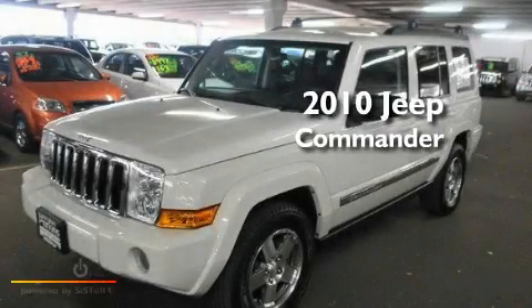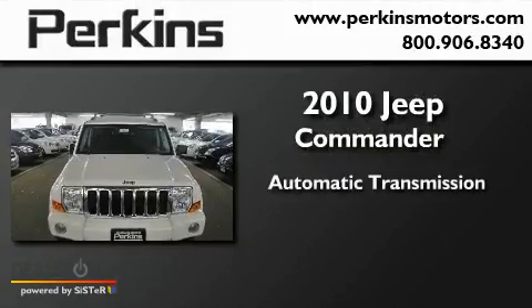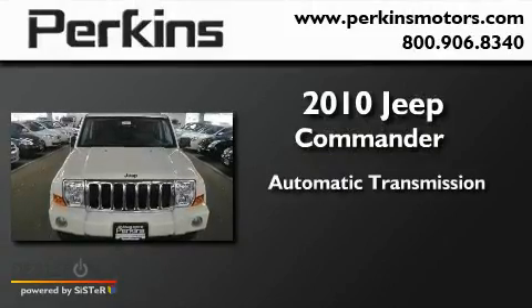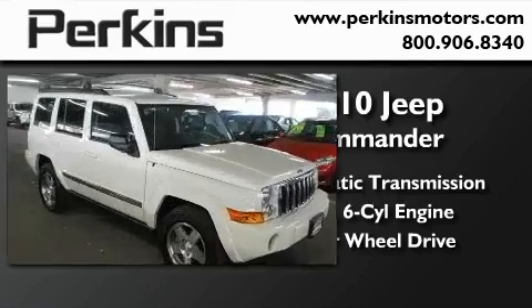This is a 2010 Jeep Commander. This SUV has an automatic transmission, a six-cylinder engine, and the added safety and control of four-wheel drive.